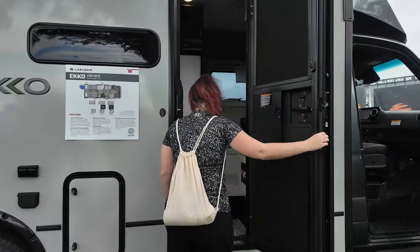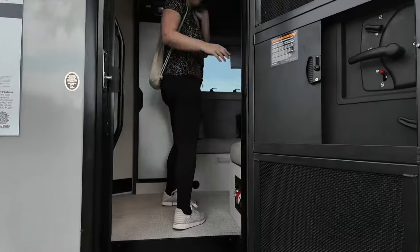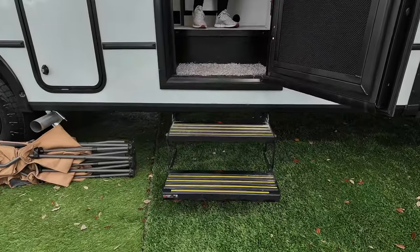Entering the unit, you still have that awesome metal screen door — and when I say metal screen door, you can see it is metal-grated right here. You also have the automatic steps.